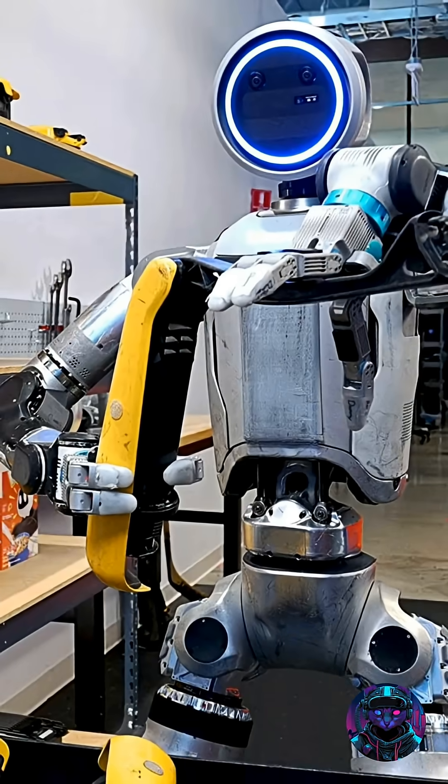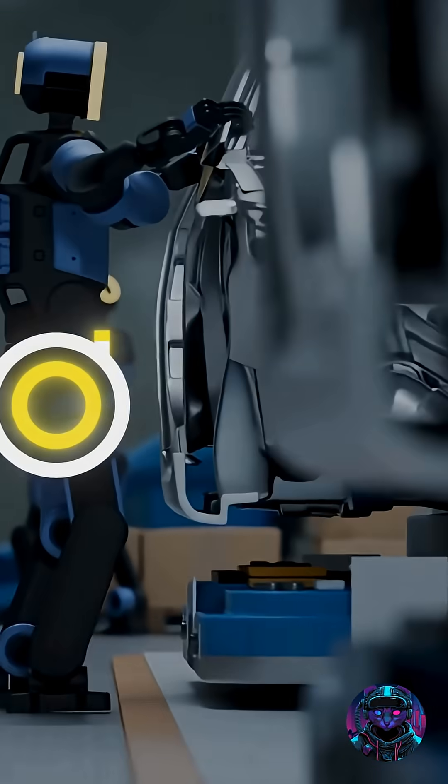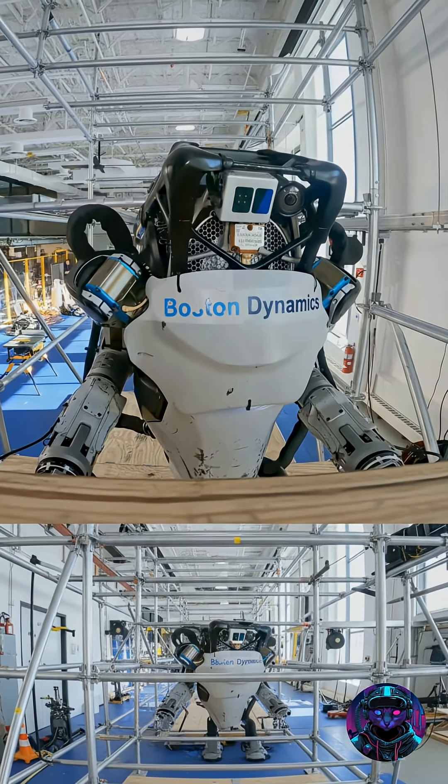Imagine a robot that doesn't just walk, but leaps, lifts, and learns. Meet Atlas, Boston Dynamics' game-changing humanoid.